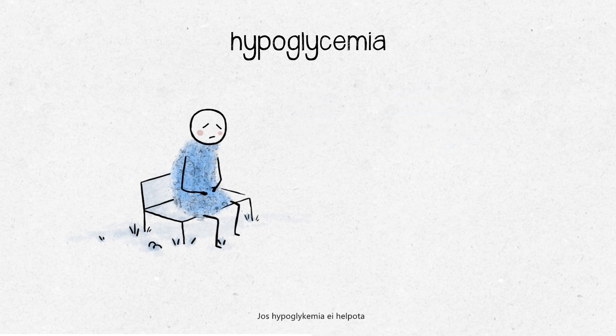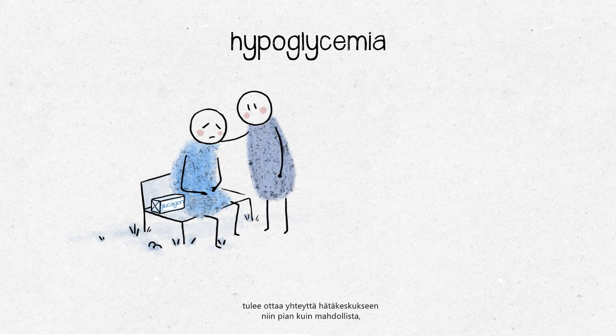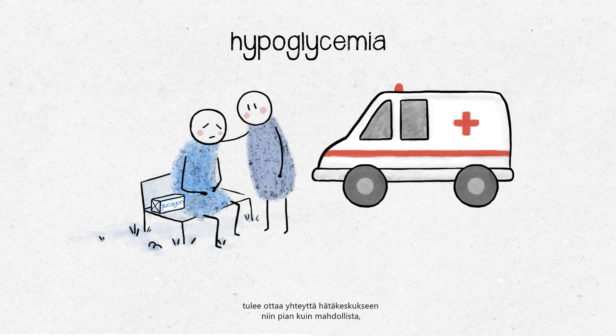If the hypoglycemia persists, or if you're feeling too drowsy or confused to eat or drink, then ask someone to help you. If you have glucagon prescribed, use it as instructed by your diabetes team. If the situation still does not improve, contact the emergency services as soon as possible to avoid any risk of coma.